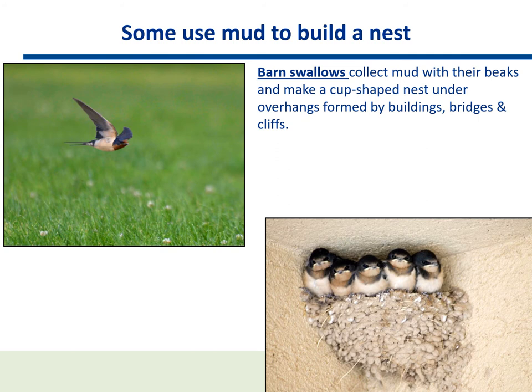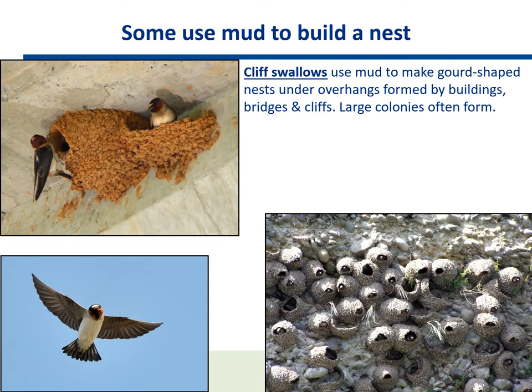Some use mud to build a nest. Barn swallows collect mud with their beaks and make a cup-shaped nest under overhangs formed by buildings, bridges, and cliffs. Cliff swallows use mud to make gourd-shaped nests under overhangs formed by buildings, bridges, and cliffs. Large colonies often form.